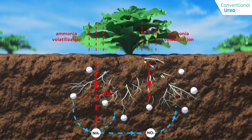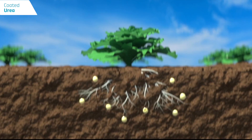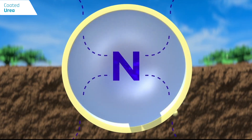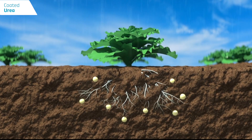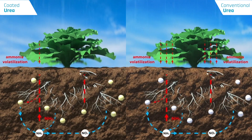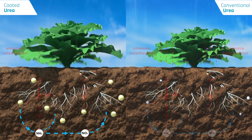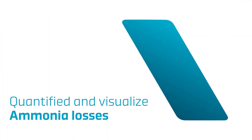Coated urea releases small daily quantities of nitrogen into the root zone, which can easily be taken up by the plant and so reduce the chance of ammonia volatilization. Using coated urea significantly reduces nitrogen losses through ammonia volatilization thanks to controlled release.